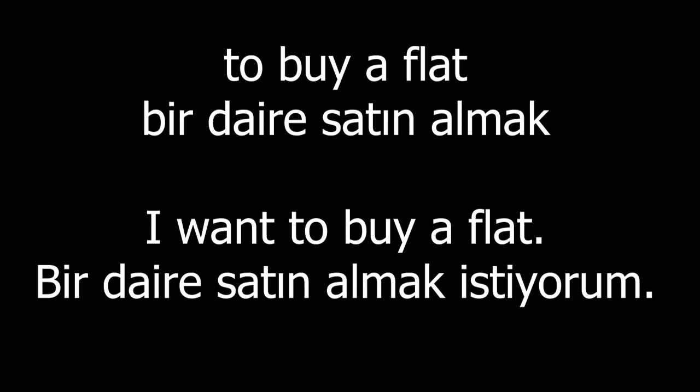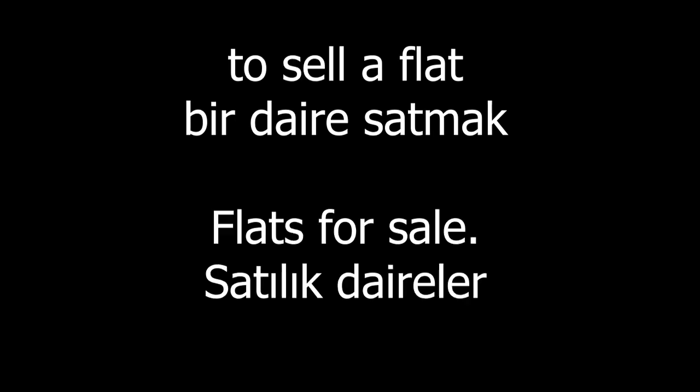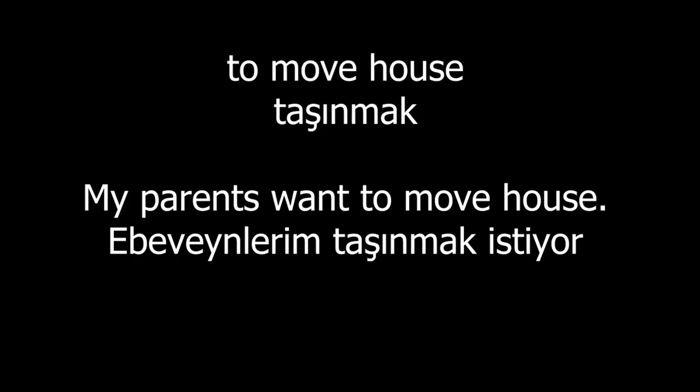To buy a flat. I want to buy a flat. To sell a flat. Flats for sale. To share a flat. I share a flat with two Spanish girls. To move house. My parents want to move house.